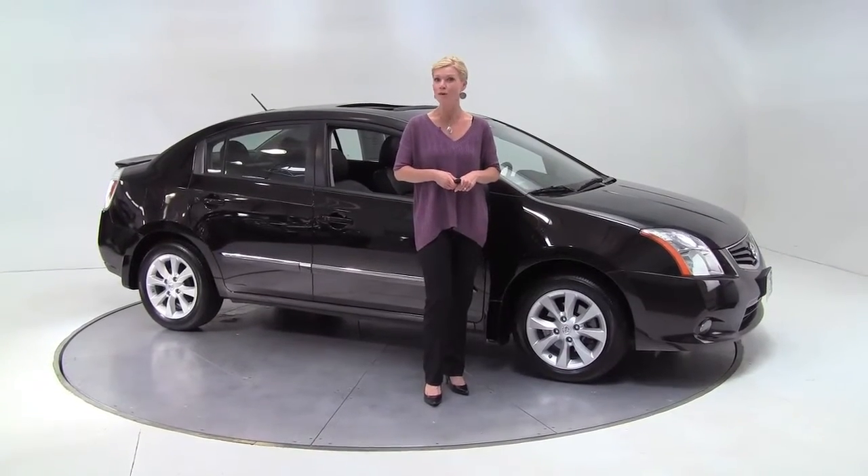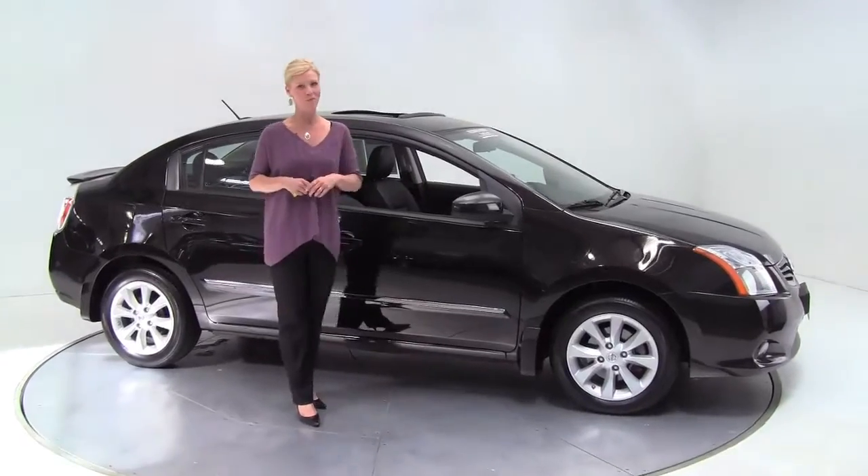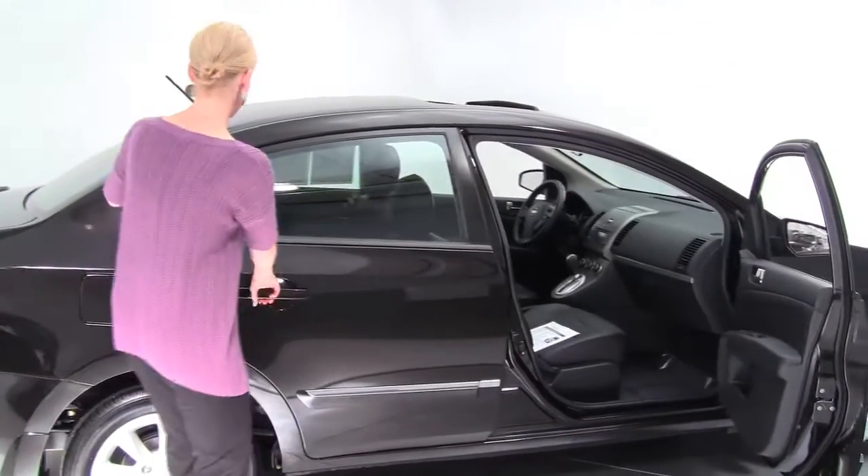Well hello there, this is Erin coming to you once again from Feldman Nissan in Bloomington, Minnesota. I've got something pretty special here folks. This is a wonderful alternative to new. This is a 2011 Nissan Sentra SL.